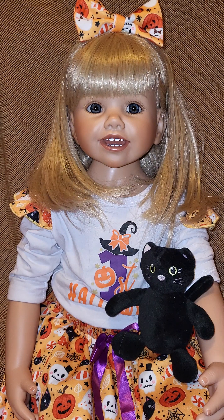Her shirt is white and has a purple one on it. It says "First Halloween." The ST for "first" and "Halloween" is in orange with an orange pumpkin on the shirt, and an orange bow on the black witch's hat. The number one is purple, and she has some gold stars on her chest around the little one that's on her chest.